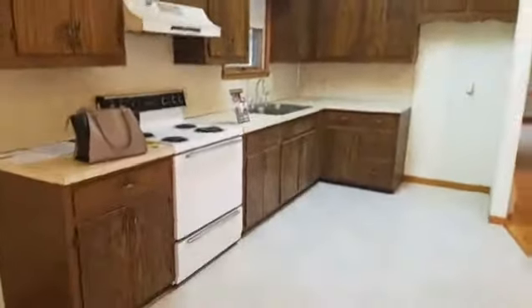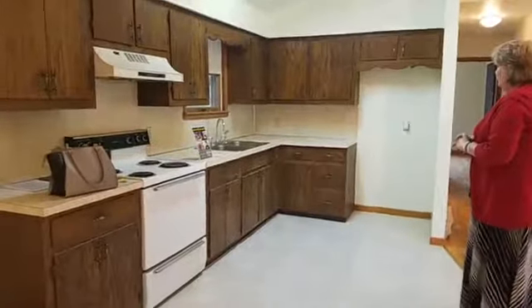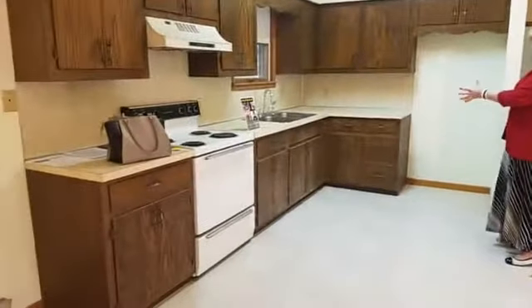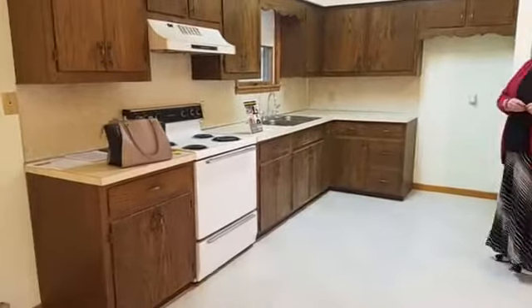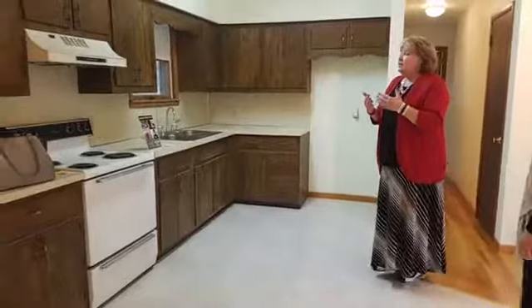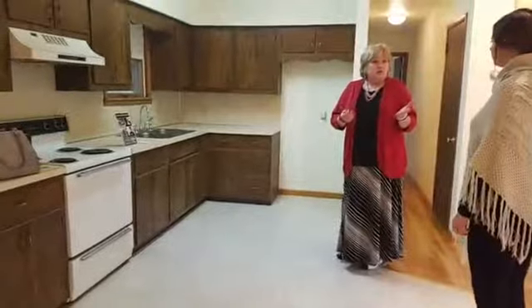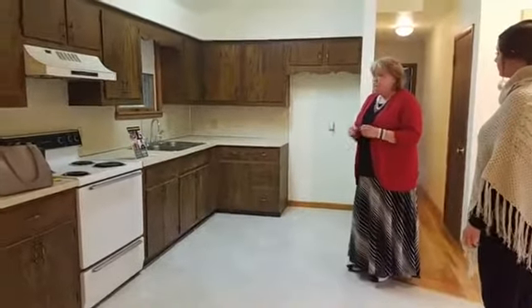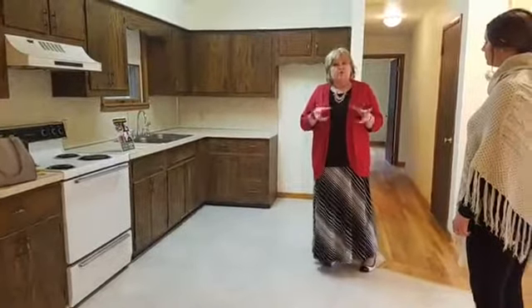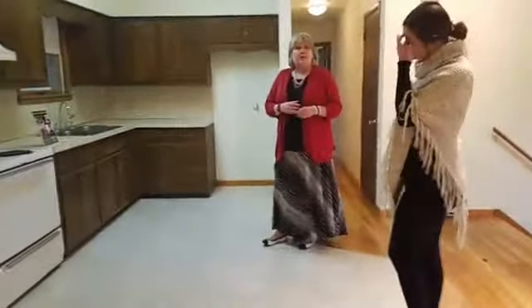You might be interested in whether the appliances stay — usually the stove and range stays. Some of these cabinets could use a freshen up. When you're looking at properties, there are going to be things you want to repair or make more to your liking. Don't get overwhelmed with all the things you need to change. Look at room sizes because those you can't change, but usually paint colors or cabinets — those are things you can change.